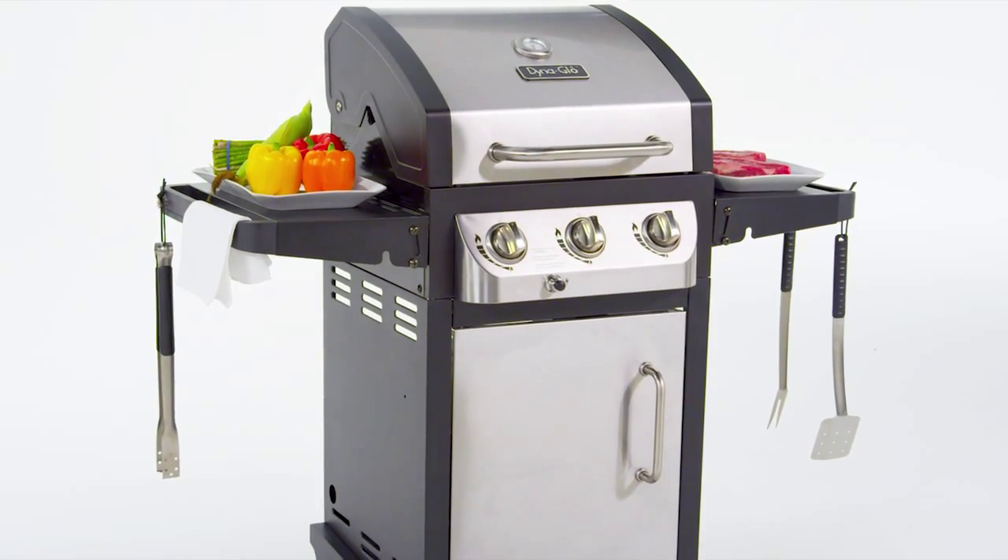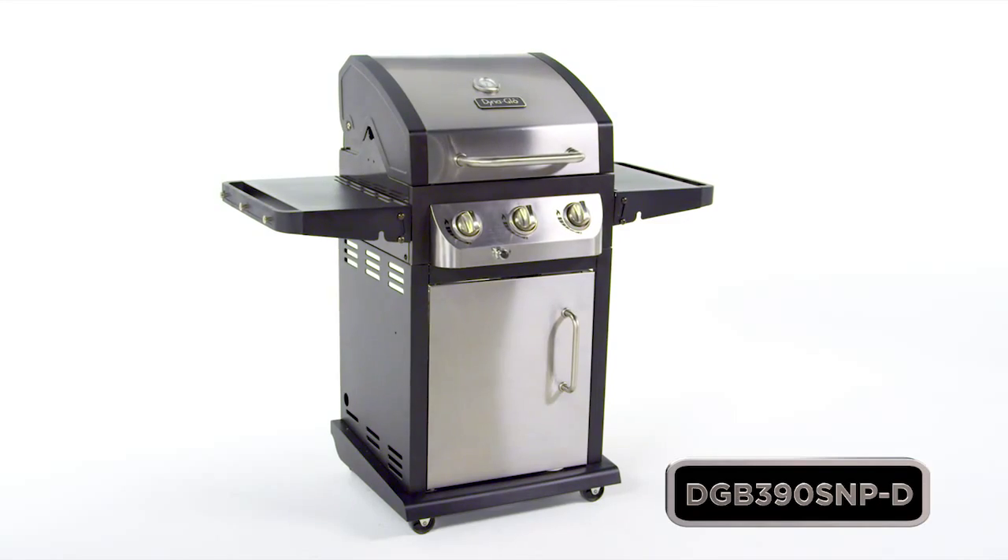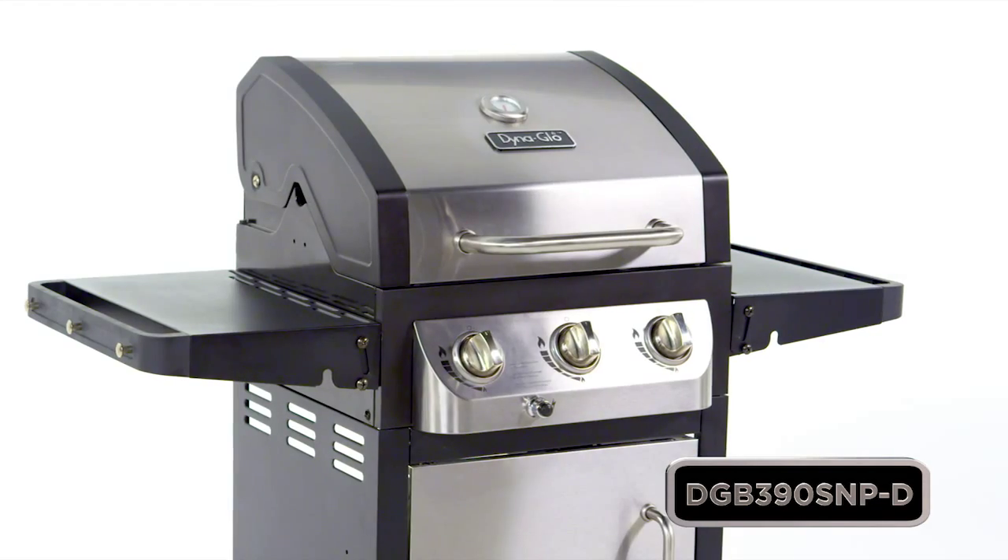Plus, the shelves easily fold down for space saving storage. So take your grilling to the next level with this Dyna-Glo Premium Gas Grill.